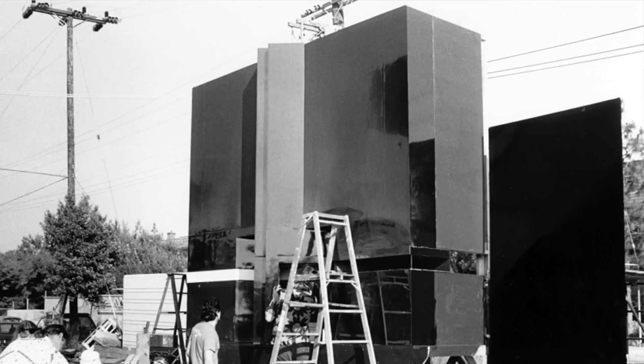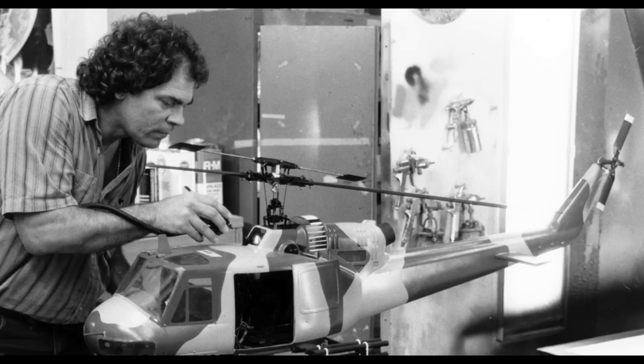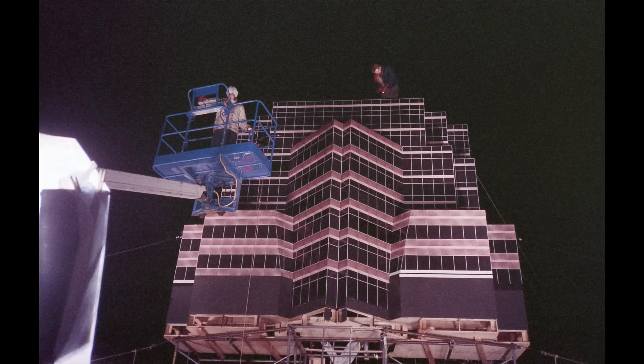We did a number of shots with that building, and then we worked on the larger scale top section that had the exploding helicopter — the larger pyro section where the helicopter gets destroyed right on top of the building. That was a fun one to help on.